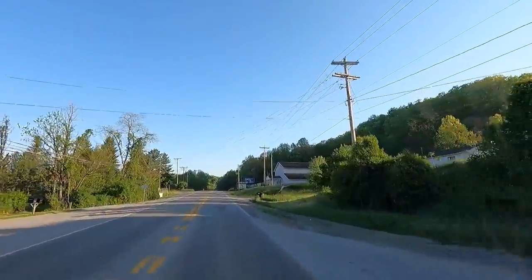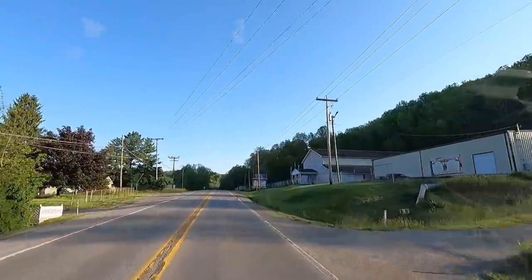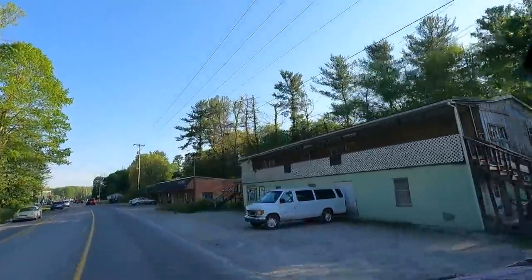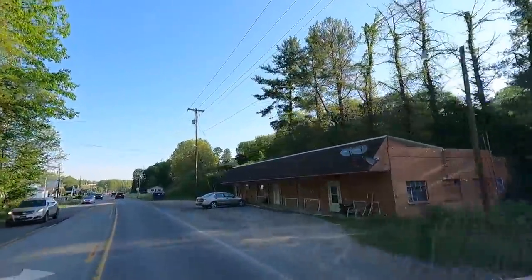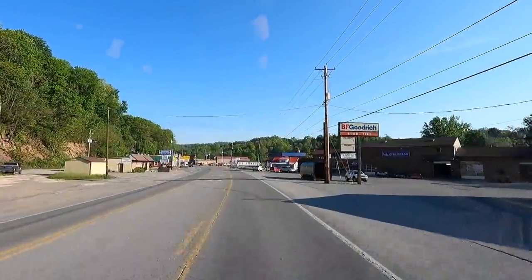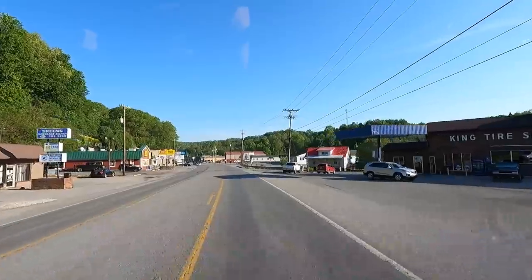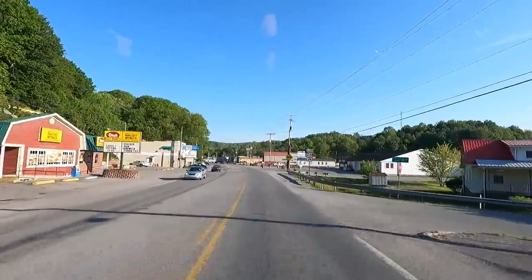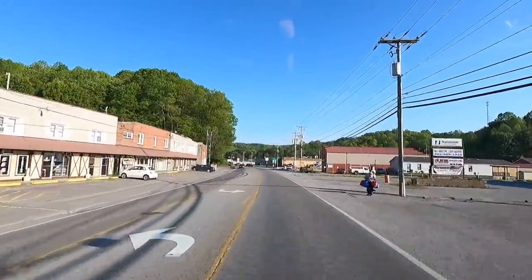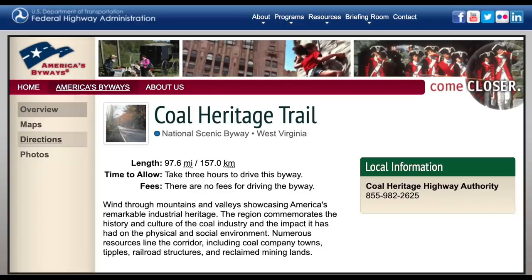Hey all, Russ here, RVTV. Check it out, we are on Highway 52 heading north — this is Scenic Highway 52 heading north through West Virginia. We're going to go up through the old coal mine towns along this route. I found this online; it's a scenic highway and they call it the Coal Heritage Trail. We're going to do about 33 miles of it, cutting up through these towns, and the ratings are through the roof.